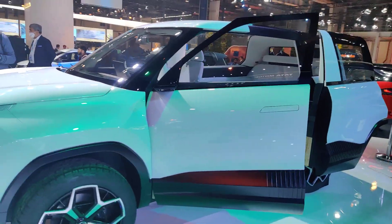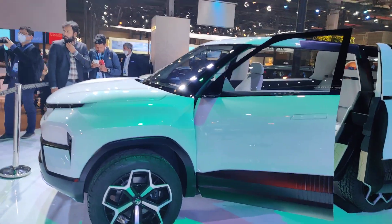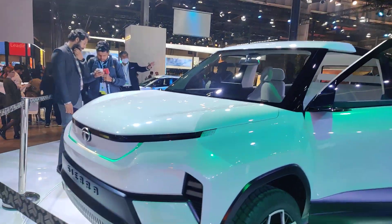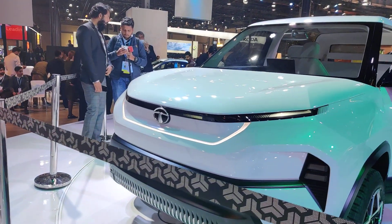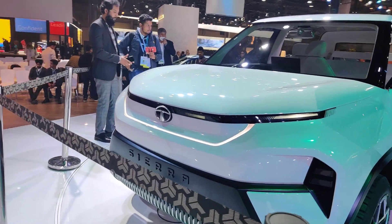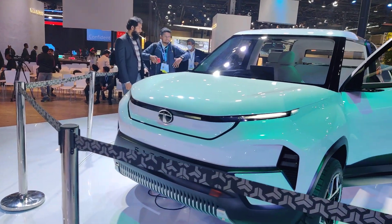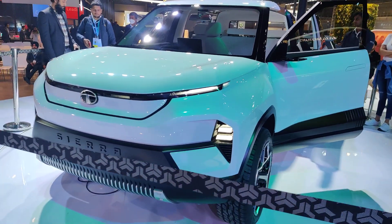So guys, this is a concept car, and jo design aap dhekhen hain, isi design pe ho sakta hai upcoming market mein hume Sierra dekhne ko mile. The front is a bit inspired from the Harrier family — aapko thoda sa Harrier ka design yahan pe inspired dikhsakta hai.